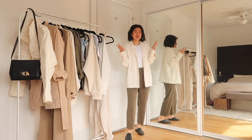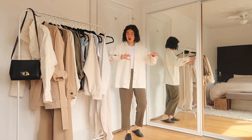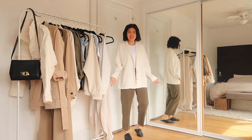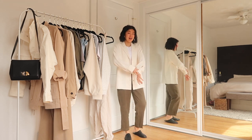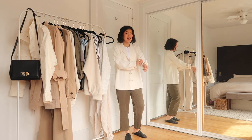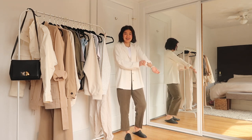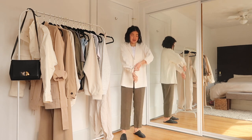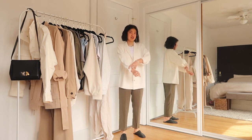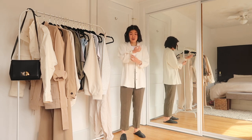So this jacket slash blouse is kind of like a combo. It is almost like a chic PJ shirt, or a great spring version of the Ghana jacket — the cream wool one I have and also the plaid that you guys love so much. This is like a great spring version of it. It's still like a shirt jacket, but it's much flowier and lighter.